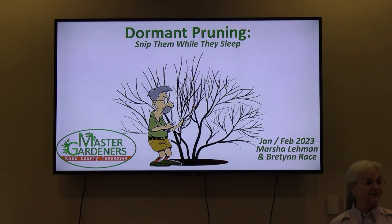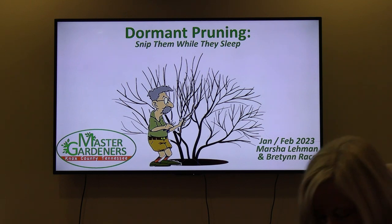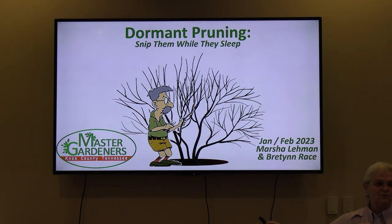If you are here for the topic listed as Dormant Pruning, you're in the right spot. My name is Marsha Lehman and I'm a Knox County Master Gardener. Presenting with me today is Bretton Race, another Master Gardener. The full title is Dormant Pruning: Nibble, Nortley, Sleep.